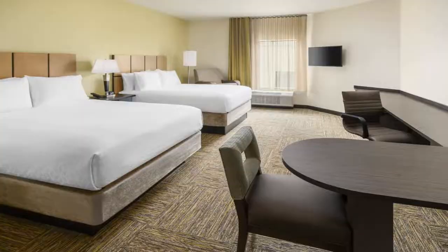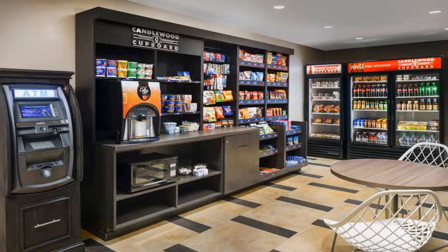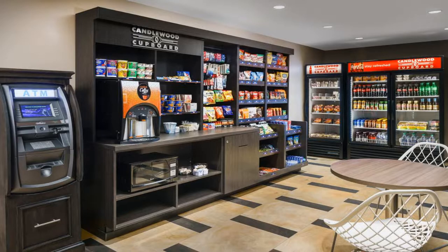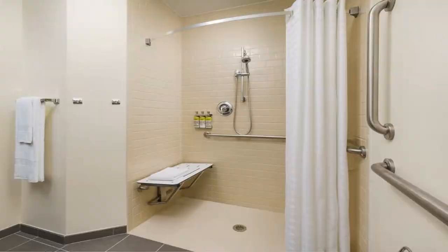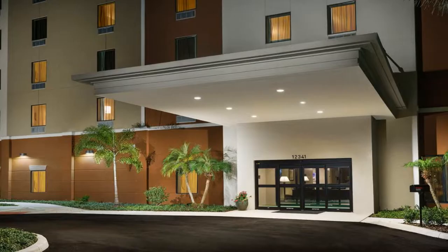A 24-hour front desk is available. SeaWorld's Discovery Cove is 4.1 miles from the hotel, while SeaWorld Orlando is 4.2 miles from the property. The nearest airport is Orlando International Airport, 17 miles from the accommodation. Use our link in the description to get a special discount on this hotel.